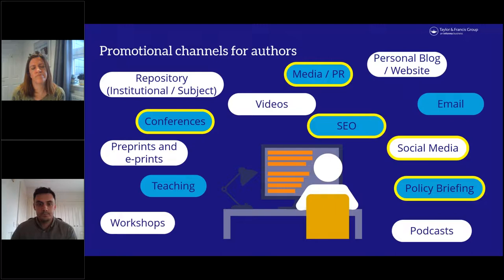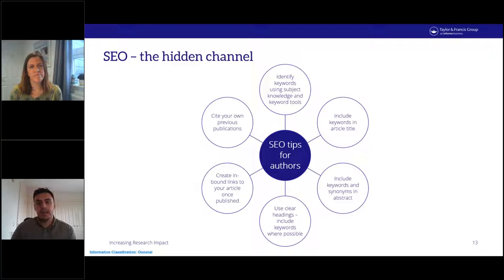SEO, or search engine optimization, is referred to here as the hidden channel because much of the work is done behind the scenes and it's not obvious to the user — but it's something every researcher should be thinking about. In a nutshell, SEO is about making tweaks to text on a website or elements related to your written research in order to help it appear higher in search results when someone is researching that topic.